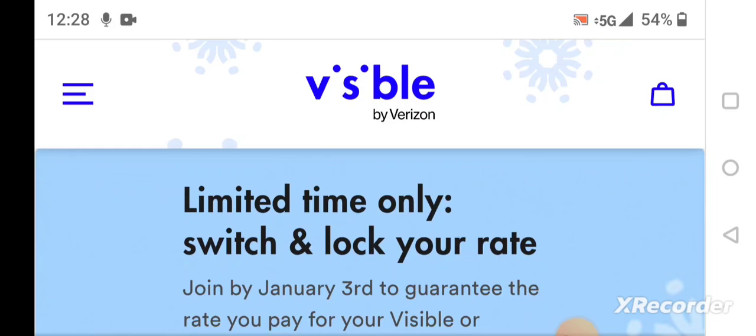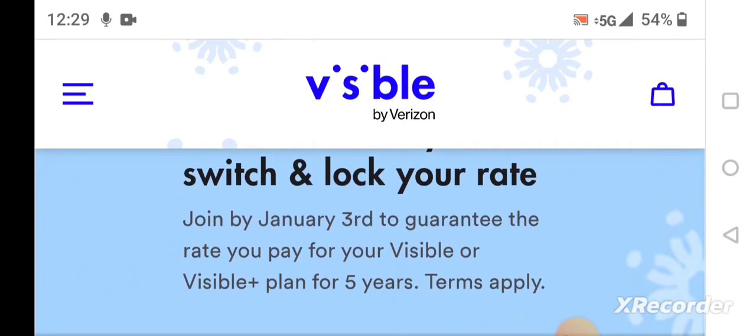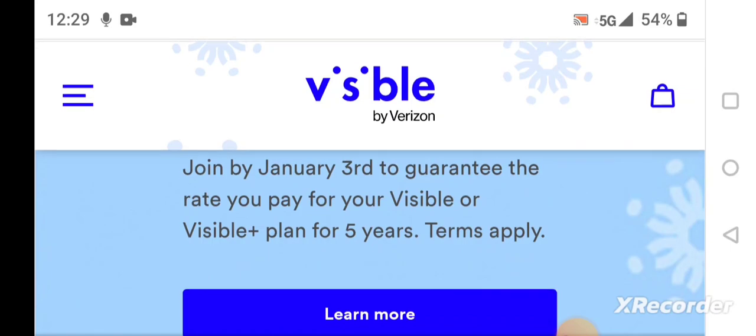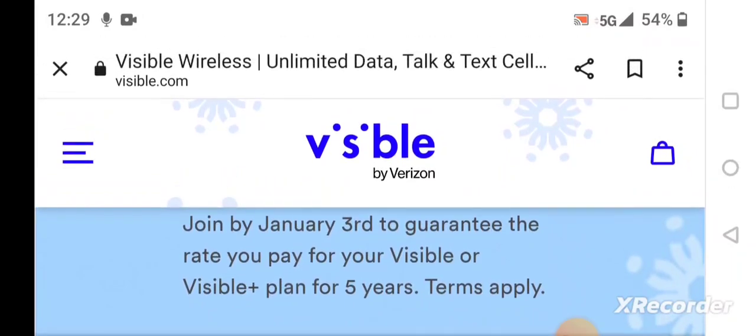Also another deal — limited time only, switch and lock your rate. Join by January 3rd to guarantee the rate you pay for your Visible or Visible Plus plan for five years. They have a $30 plan and a $45 plan. If you sign up right now until January 3rd, you're locked in for five years, because I'm assuming Visible by Verizon is going to change their price plan after that.